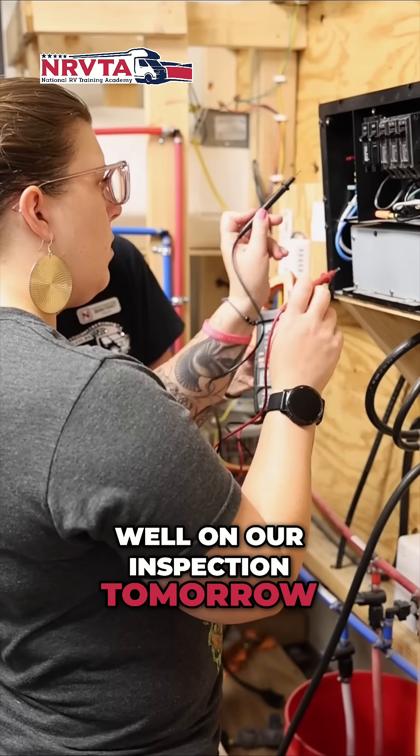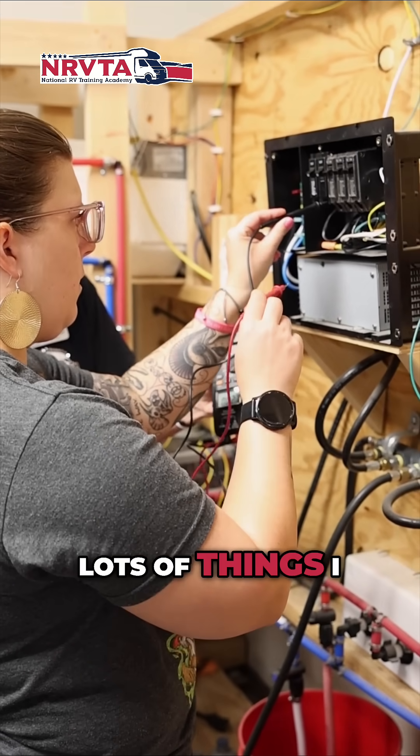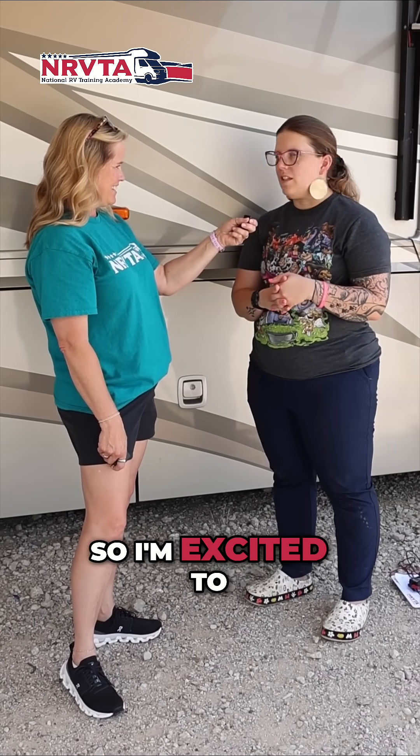you think you'll do well on our inspection tomorrow? Yeah, I'm looking forward to it. I have my own rig here, so that's even better. I'm sure I'll find lots of things I never knew to check for before, so I'm excited to do a full inspection.